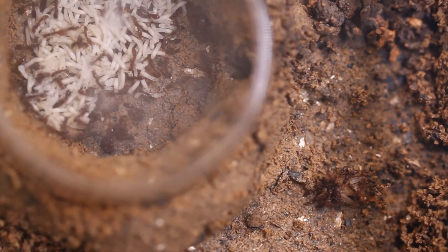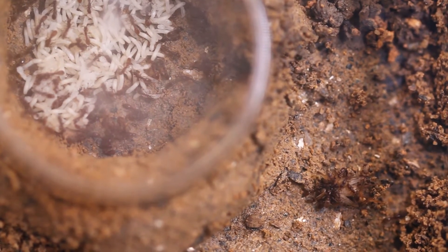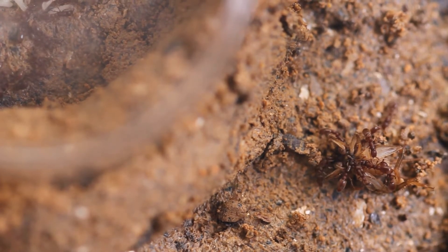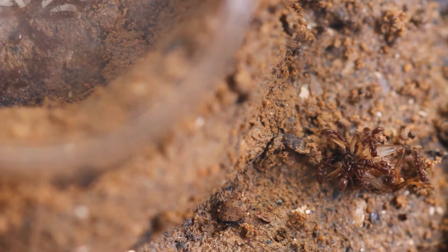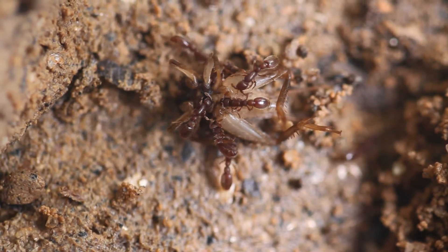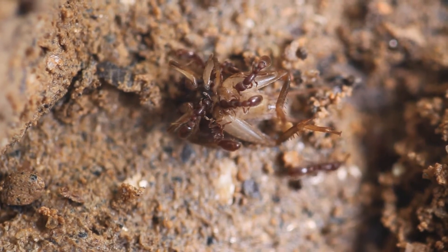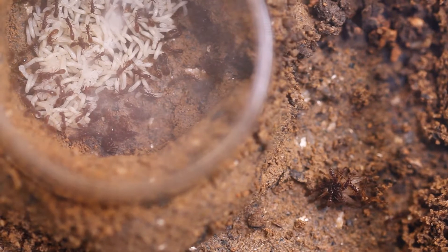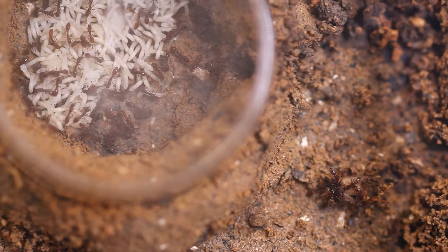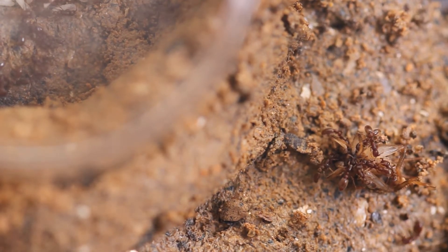This ant species is called Ooceraea biroi, previously known as Cerapachys biroi. They are known to like to raid other ant nests for their brood, hence the name raider ants. In this case I didn't have any available brood I could provide to them, so I had to improvise and feed them this pinhead cricket.